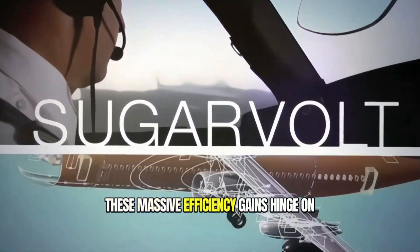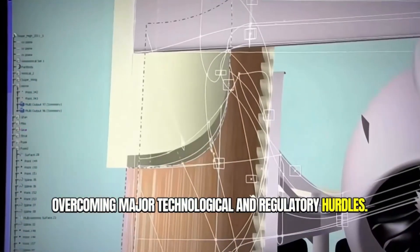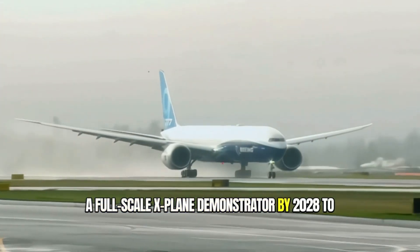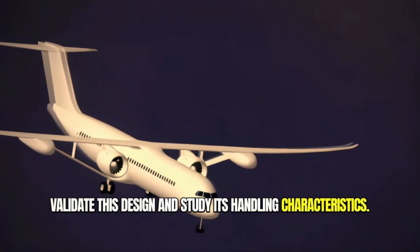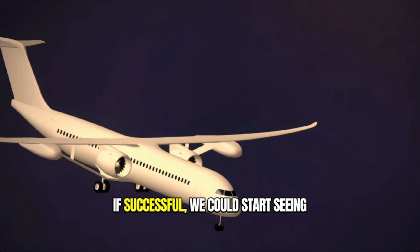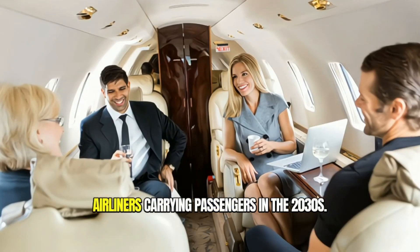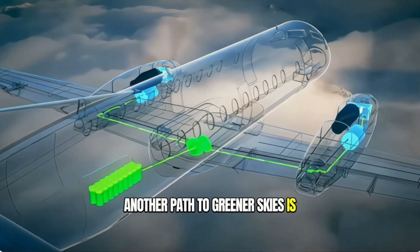Preliminary analysis suggests it could slash fuel consumption and emissions by up to 30% compared to today's most efficient planes. These massive efficiency gains hinge on overcoming major technological and regulatory hurdles. NASA and Boeing plan to build and flight test a full-scale X-plane demonstrator by 2028 to validate this design and study its handling characteristics. If successful, we could start seeing new eco-friendly transonic truss-braced airliners carrying passengers in the 2030s.